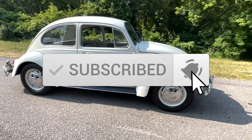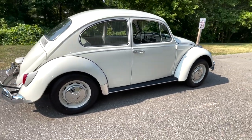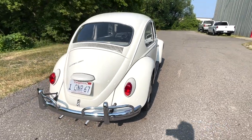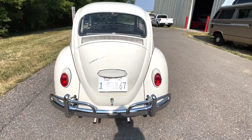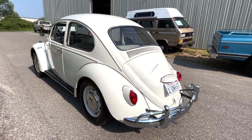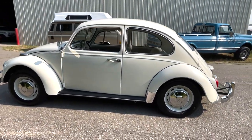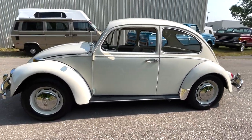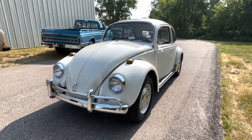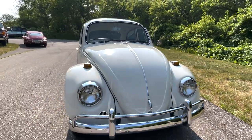Offered here is a beautiful 1967 Volkswagen Beetle Coupe. Very beautiful chrome all the way around. As the license plate out of California says, it's a one owner since 1967. We bought it from the family, and it's been nicely freshened up with new hubcaps, new headliner, new interior, and new front and rear chrome bumpers, along with some other accessories.